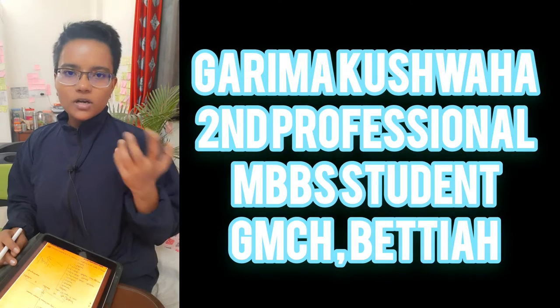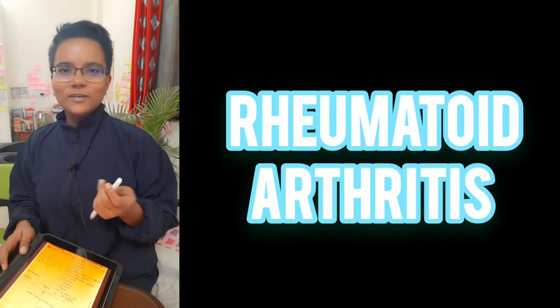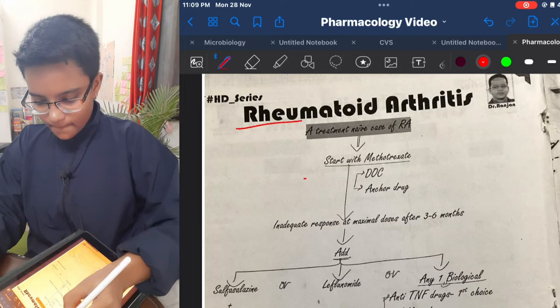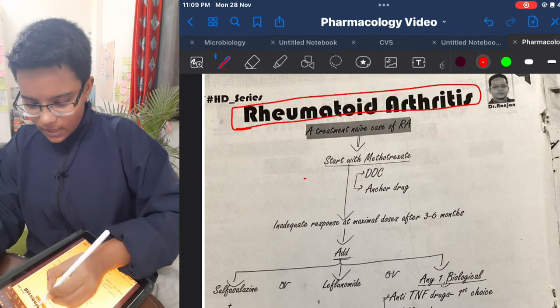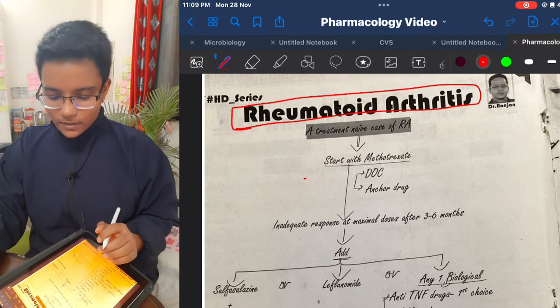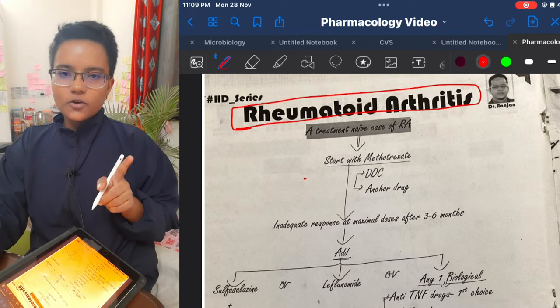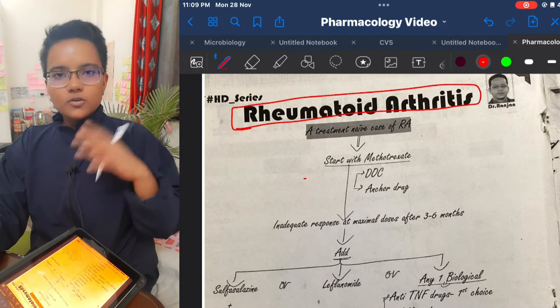In this video I'll be talking about the medicines used for rheumatoid arthritis. This video is possible due to Ranjan sir who teaches on Marrow. Here you can see the drugs which are used in rheumatoid arthritis and prescribed by doctors.